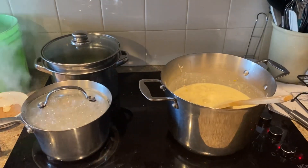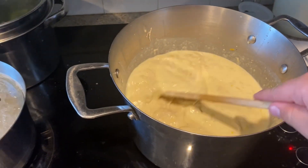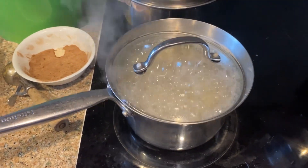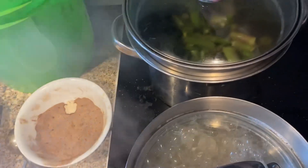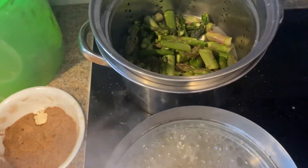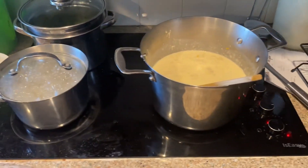So now everything is going good. The chicken and sauce are pretty much done. Rice is only on the first 10 minutes of cooking. Asparagus is steaming - there's just a strainer that's holding it above the water. But that's our meal going.